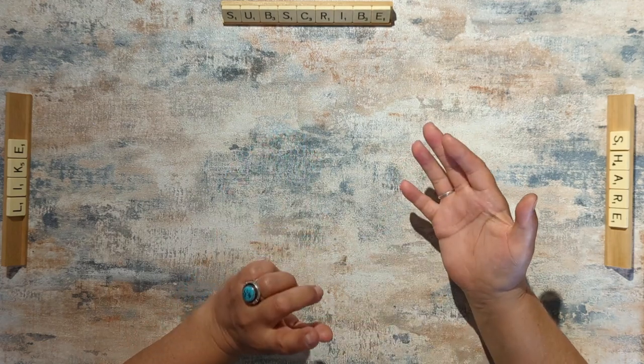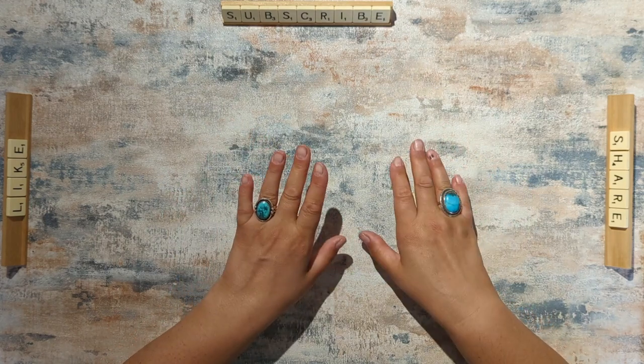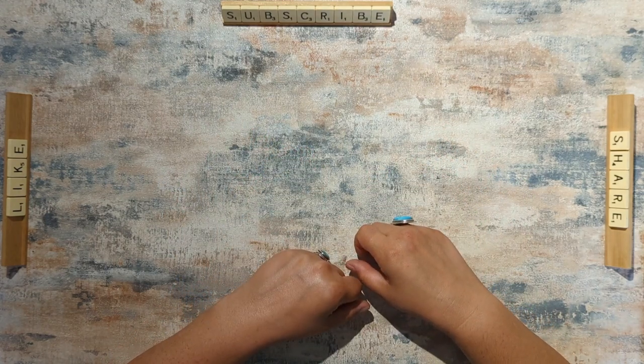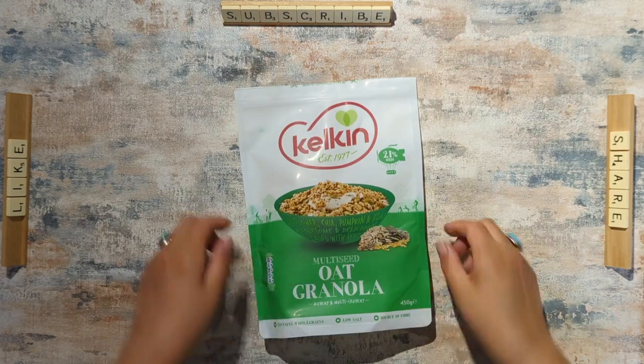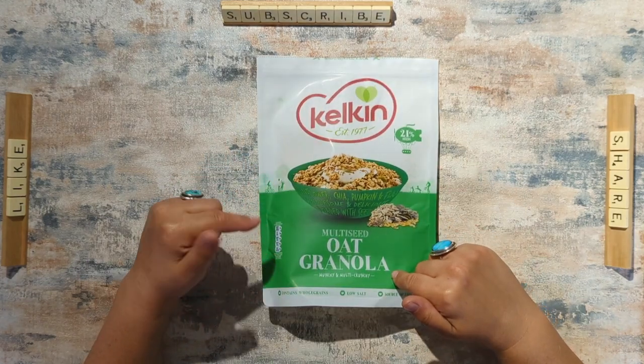The only bad thing about buying those is that my daughter also loves them — she wants them for pudding, she wants them for breakfast, she eats them dry for a snack — and I am not getting many for myself.